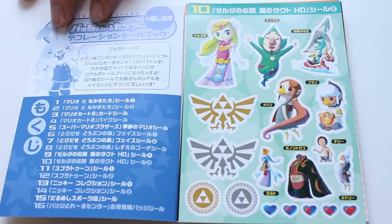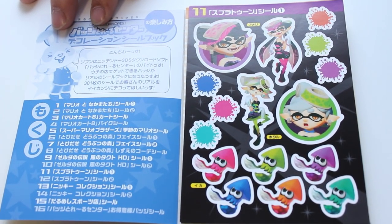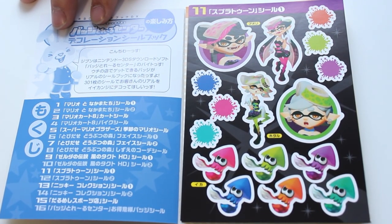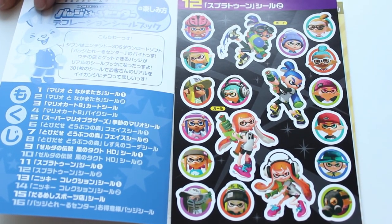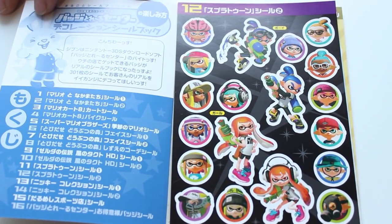Now we have Splatoon — a relatively new series for Nintendo and it's been a hit. In Japan they're loving it so much they even have tournaments regularly. It's nice to see this series represented right out of the gate. We have the Squid Sisters and all the squids in the bottom. More Splatoon stickers: the fashion items that give you power-ups in the game, and the Inkling boy and girl with all the accessories.